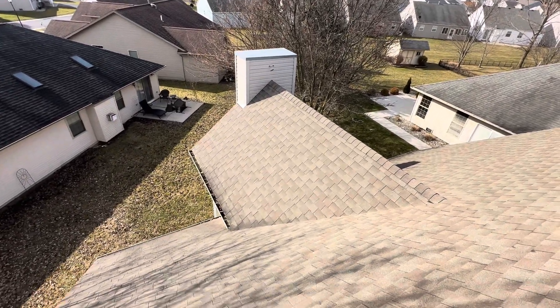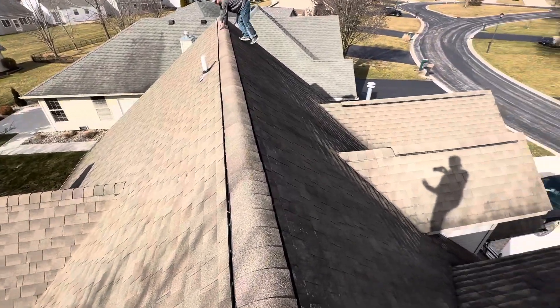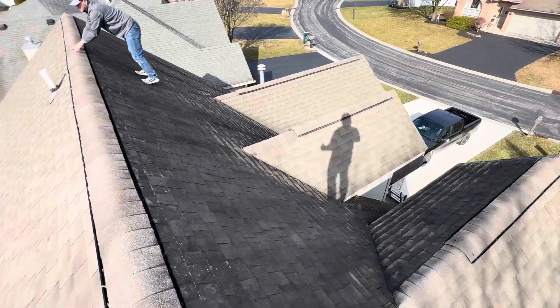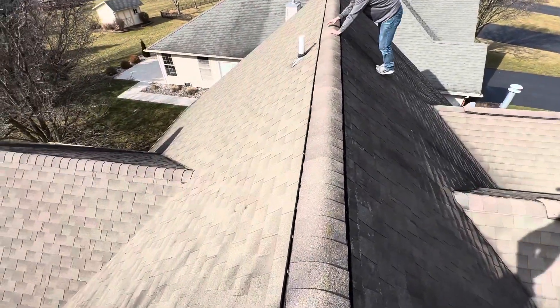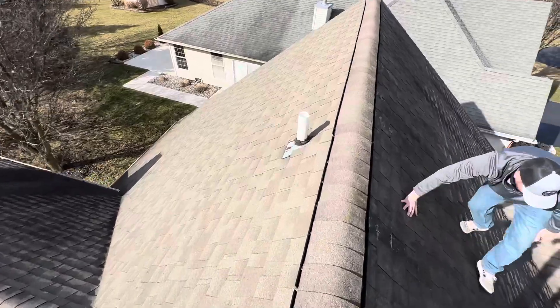Hi, this is Joe with Jay Alexander Roofing. I'm here today performing a video inspection of the roof. I've been up here walking around — this roof is steep. Typically I would walk the entire thing with you on camera and show you as much square footage as I can, but it's steep enough that I'm just going to stay to these safe spots and point out some of the obvious things.